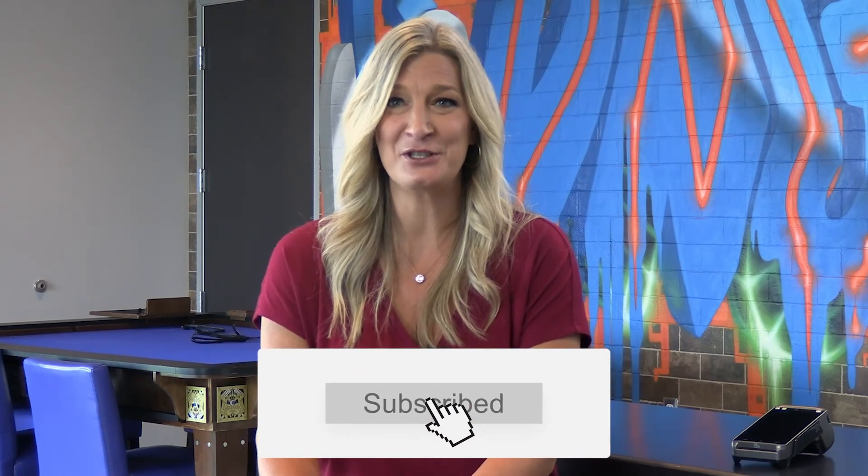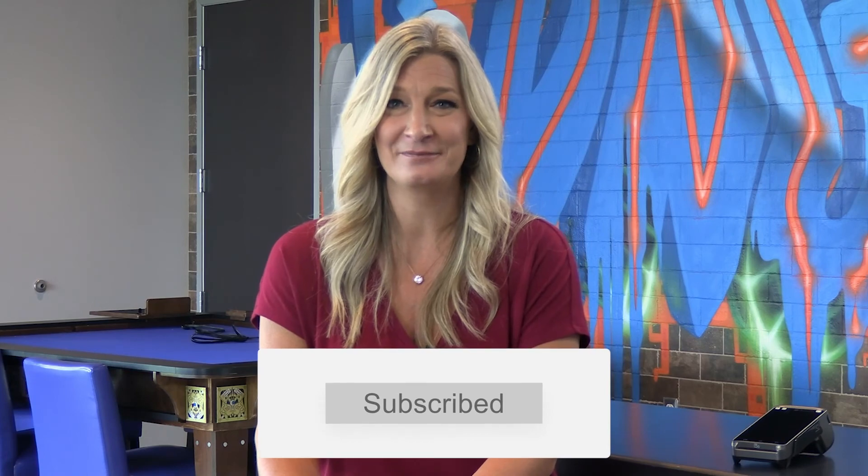For more information about SkyTab or other point-of-sale technology, reach out to us at bngpos.com. And for future product spotlights like this one, be sure to subscribe to us on YouTube. Thanks for watching — we'll see you next time.